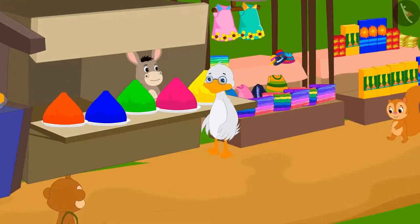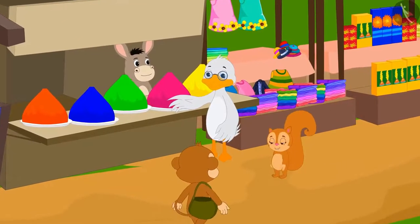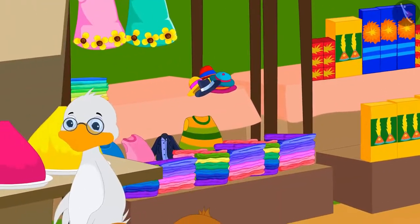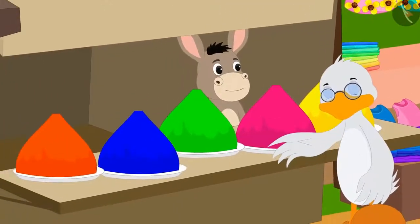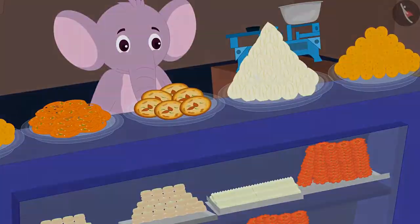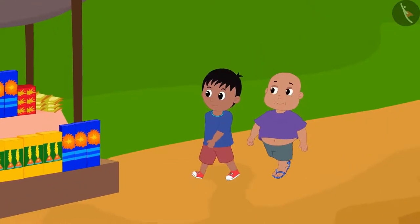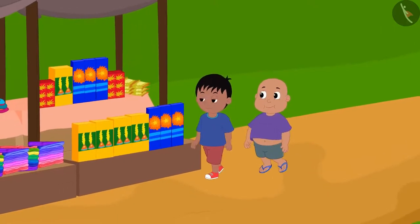Diwali preparations are going strong in Champapur. Garlands, crackers, and rangoli stalls are installed all over the place. Bablu and Raju have come to the market to buy things for their respective homes.